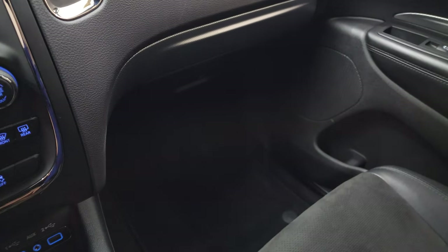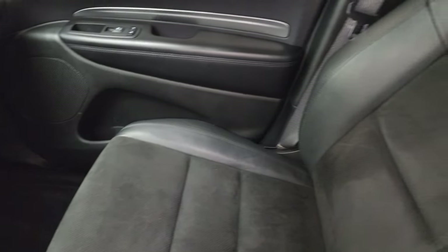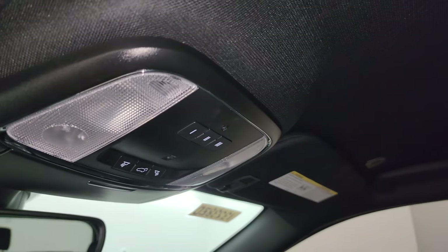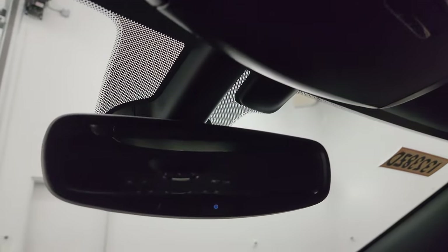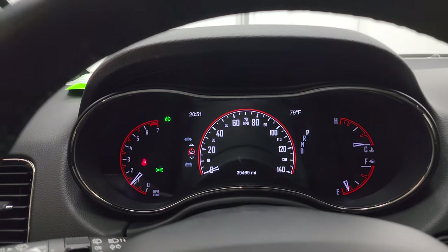The passenger side floor mat and seat are in excellent condition — no rips or tears. I don't think this vehicle's ever been smoked in; it smells very clean inside. The headliner is in great shape. You get HomeLink buttons for your garage door, security systems, map lights, a rear gate button, and an auto-dimming mirror. We'll start it up, take a look under the hood, and go check out all those lights in the front.